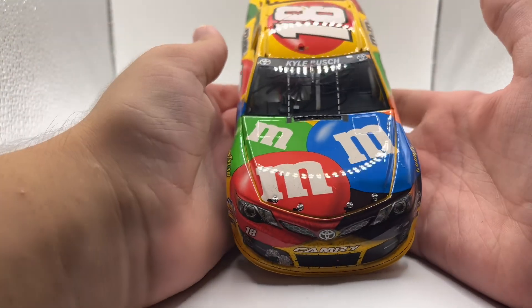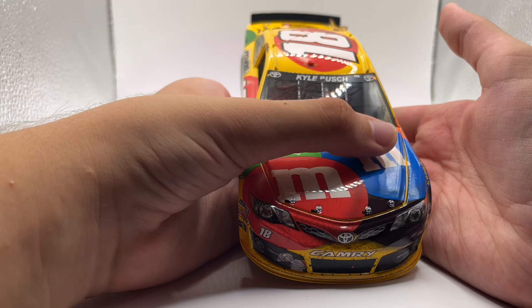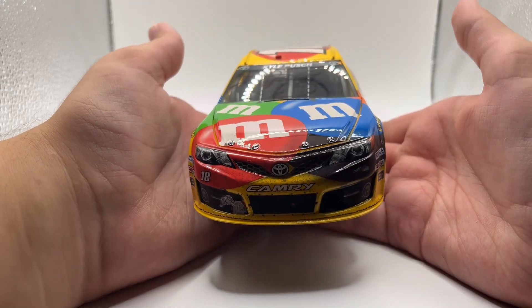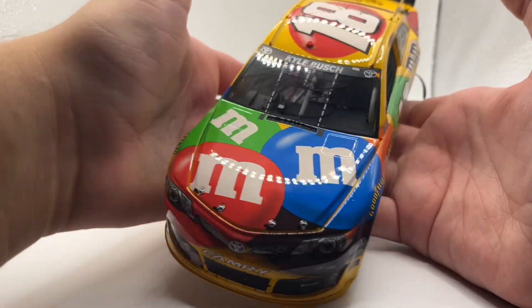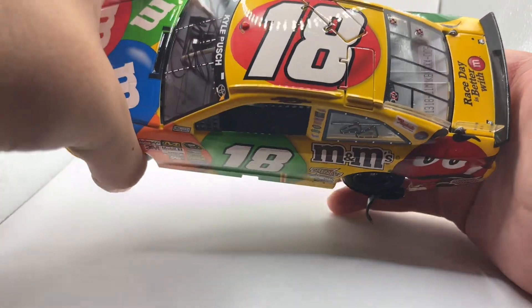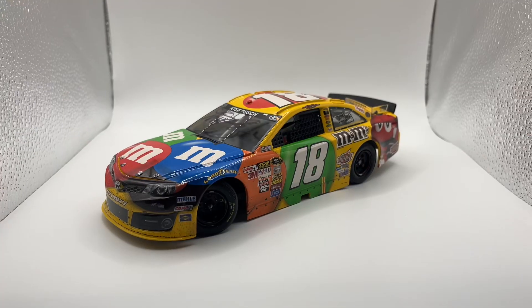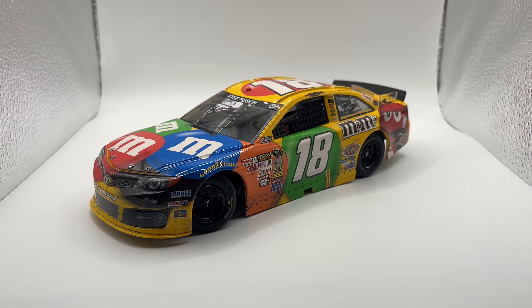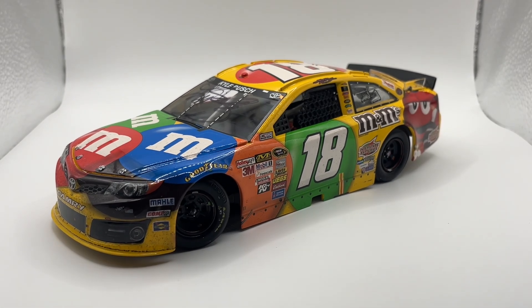On the hood you have the iconic M&Ms logo, and the front end is your typical 2013 Camry front end with the 18 and Joe Gibbs Racing logos. On the roof is the 18 with the red M&M in the background without a sponsor. This is my first 2013 Camry in my entire collection, so that's pretty nice. If possible I'd also like to get Hamlin's 2013 FedEx Camry — I already have a 2012 one — but if it's a different color like the green or blue version, that would be nice to add.